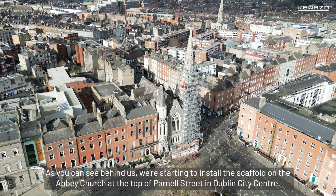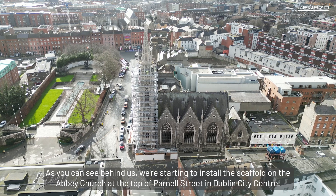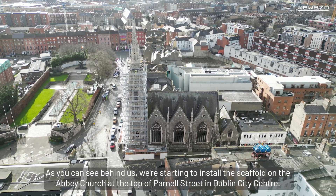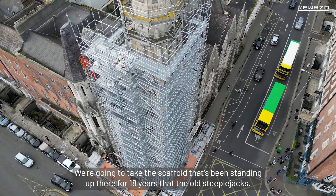As you can see behind us, we're starting to install the scaffold on the Abbey Church at the top of Parnell Street in Dublin city centre. We're going to take down the scaffold that's been standing up there for 18 years, left by the old steeplejacks.